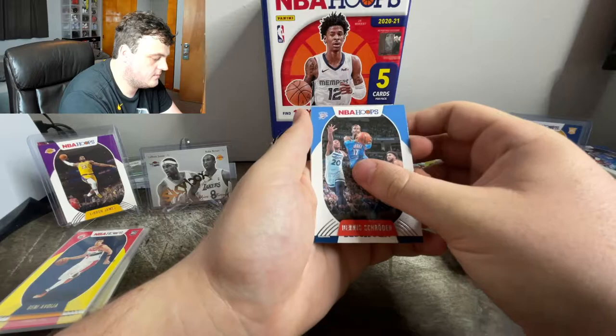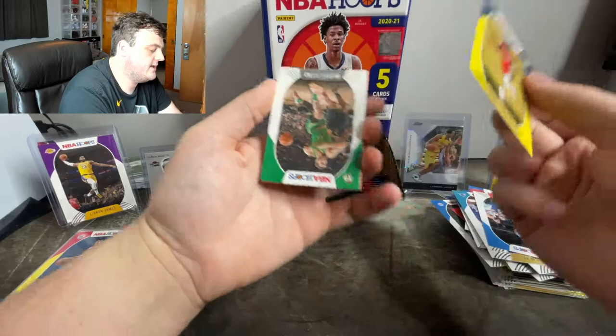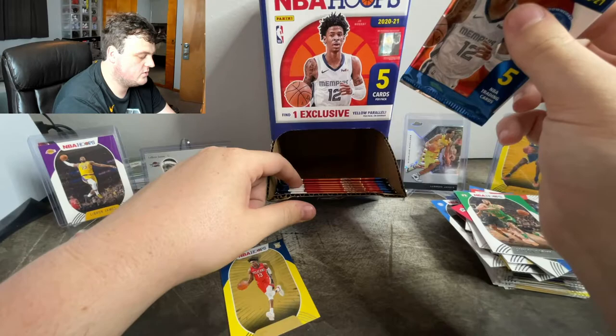Dwayne Bacon. Dennis Schroder. Looks like we need to flip this. Got a rookie from the Pelicans — Kira Lewis Jr., and it is a yellow parallel. Jason Tatum. And Pat Bev. Come on, let's get some more rookies, we're almost done.